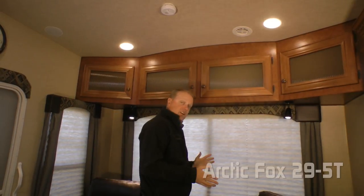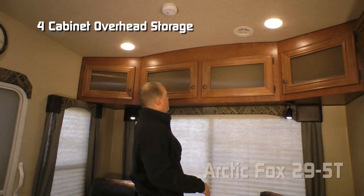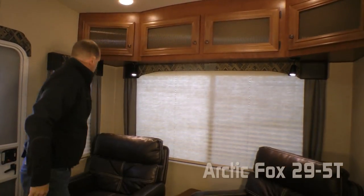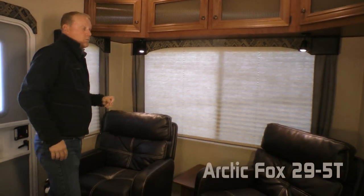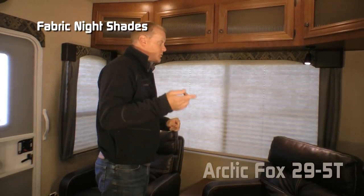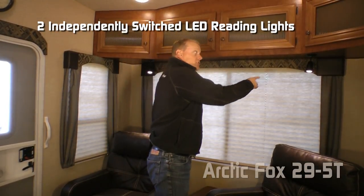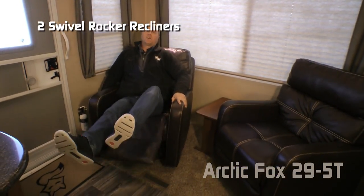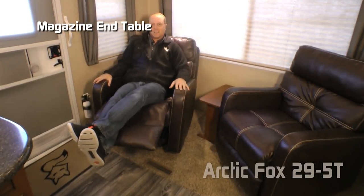Here in the rear living area of the coach you're going to notice a nice four cabinet overhead, large view window and side view window, both with cloth nightshades that you'll find throughout the coach, two individually switched LED reading lights, and standard handsome swivel rocker recliners with magazine end table.